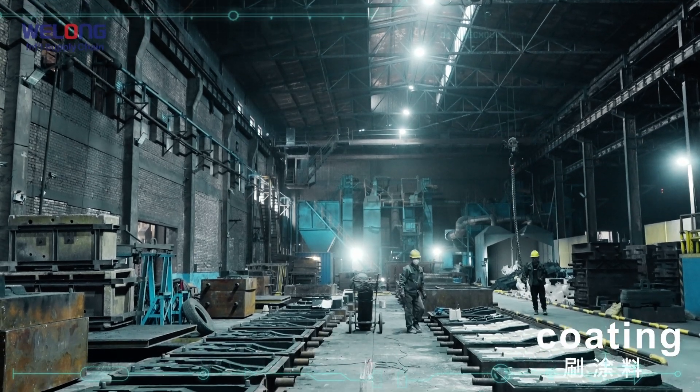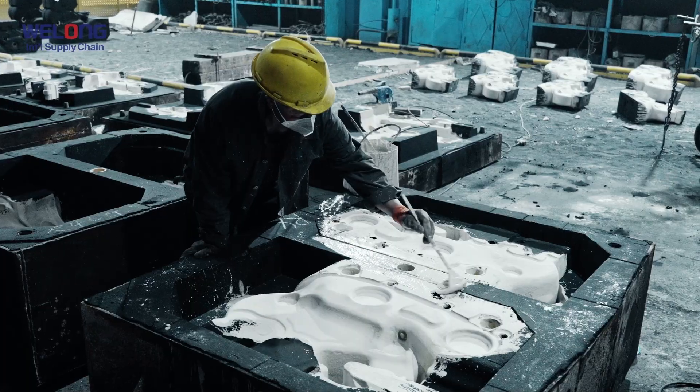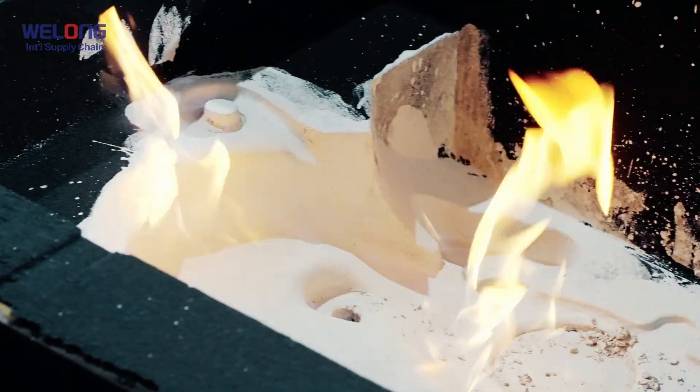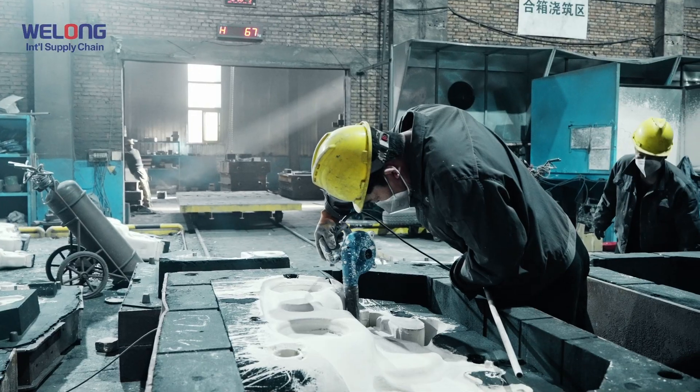Coating. This step plays a crucial, even decisive role in improving the surface finish of castings, preventing sand sticking, sand erosion, and porosity.